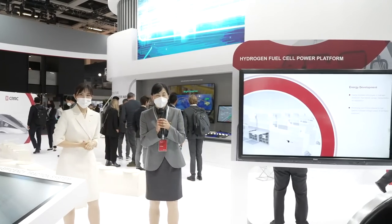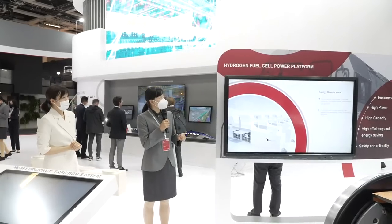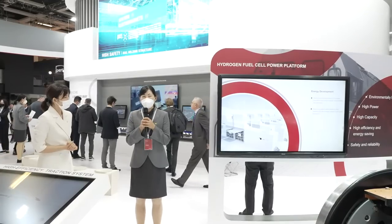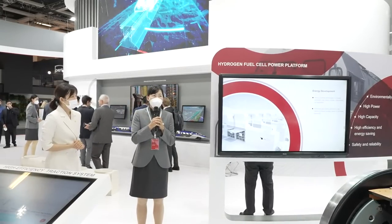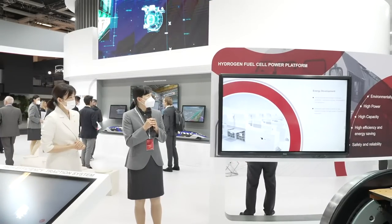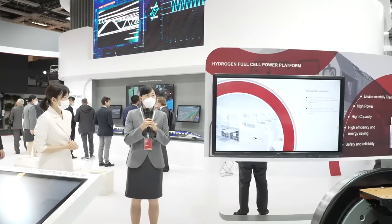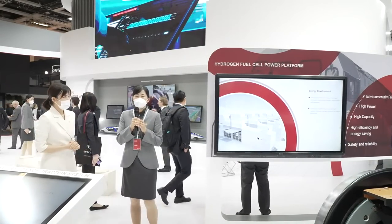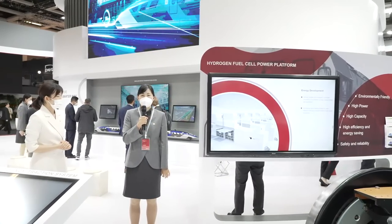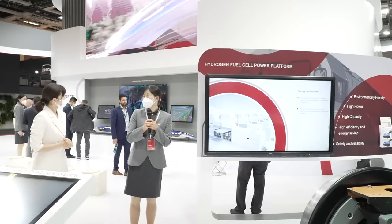Hello, everyone. The exhibition item I am responsible for is the hydrogen fuel cell power platform. The hydrogen fuel cell power platform uses pure hydrogen as fuel, only generating clean water — without nitrates, sulfates, or CO2 emissions. It has the characteristics of zero emission, low noise, and no pollution, and is in line with green development concepts with good prospects.